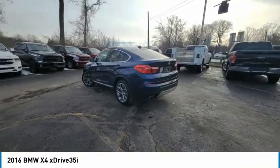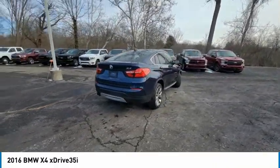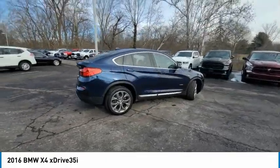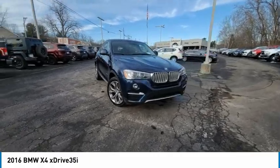Navigation system, heads-up display, HD radio, tachometer, driver vanity mirror. This isn't just a vehicle, it's an experience. So stop in for a test drive today.